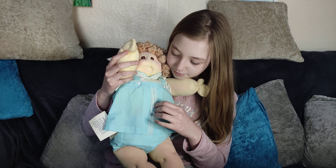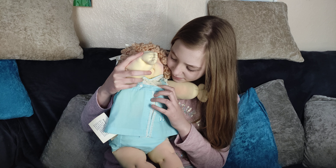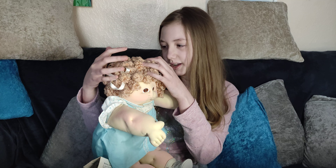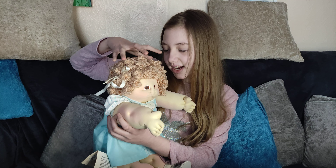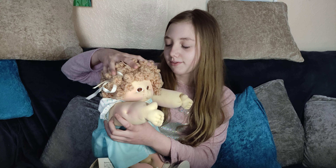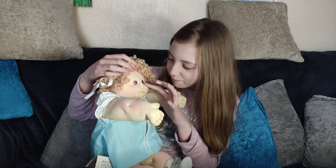Hello and welcome to another Dolls and Adorables video. Today we bring you Nellie Roxanne, a Cabbage Patch Kid Soft Sculpture Kid Dog. So today we bring you a Cabbage Patch Nellie Roxanne Soft Sculpture, like we did at the beginning.